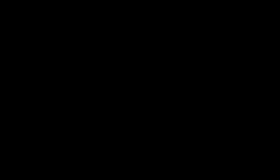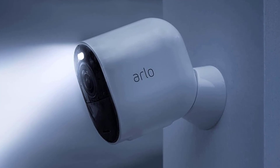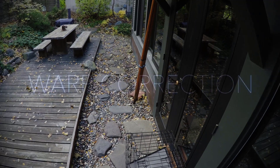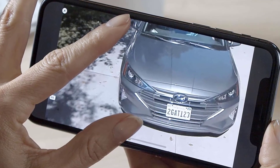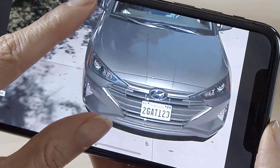A 180-degree field of view catches everything happening in the room. And, with an Arlo Secure Plan, you can receive notifications for people, vehicles, and packages, or ward off unwanted indoor guests by triggering the siren. These outdoor cameras for home security work as Alexa devices, Google Home devices, Apple HomeKit devices, and SmartThings devices.